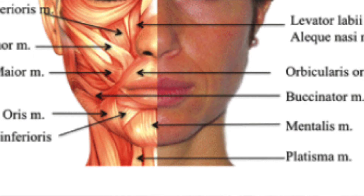The mentalis muscles are two muscles that run from down to the lower part of the chin. Very often these muscles are overactive, giving the effect of an orange peel. By putting in a few units of neurotoxin, we can relax that chin muscle.